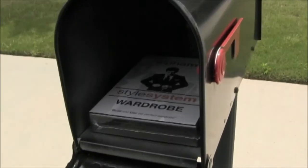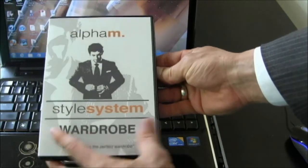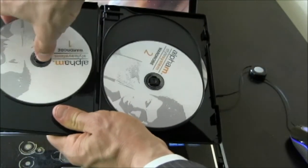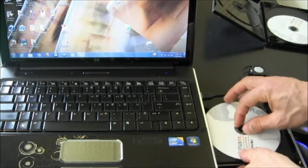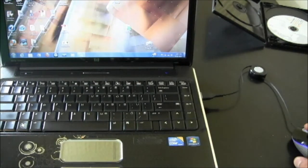Here's how it works. First things first, go to AaronMarino.com and place your order — there is a link below. New product, new website. The Style System arrives, and once you've received your fresh new copy of the Alpha M Style System, simply open it up and start with disk number 1. Pop it out, open up your disk drive on your computer, because this system was designed to be used on your computer as there are items to print out.